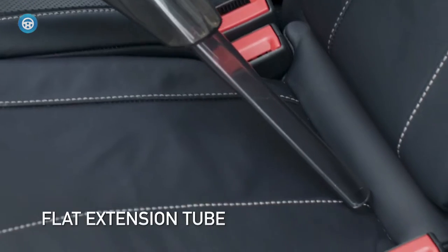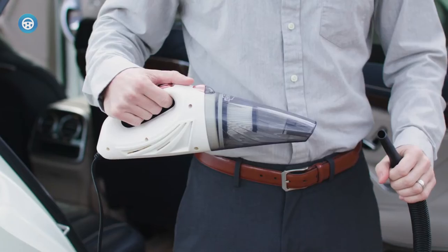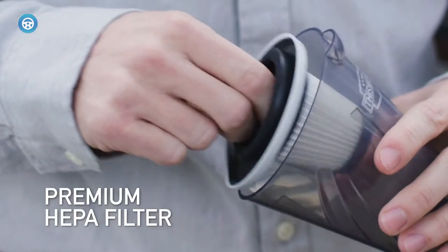A high-quality handheld vacuum gives you the cleaning power and flexibility to keep your car spick and span. For those of us who like our vehicles clean, a good car vacuum is essential.